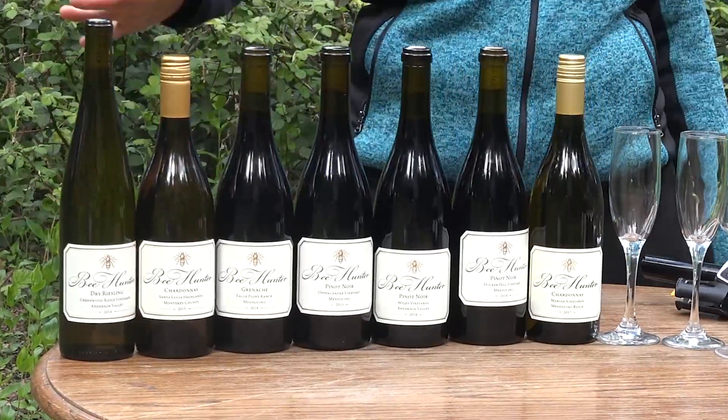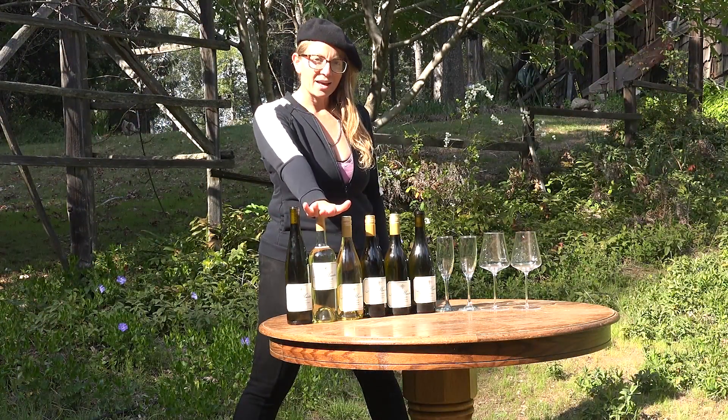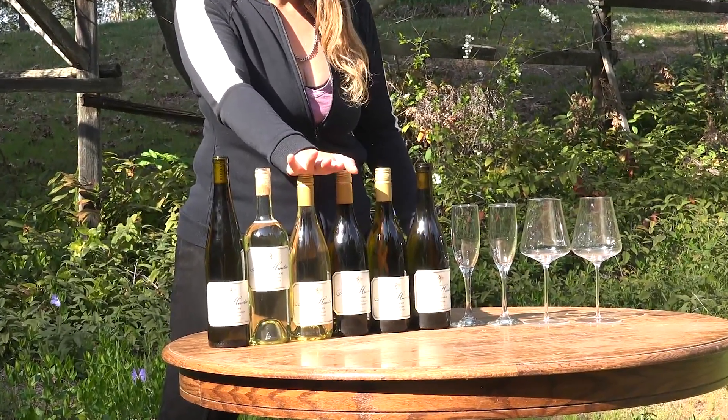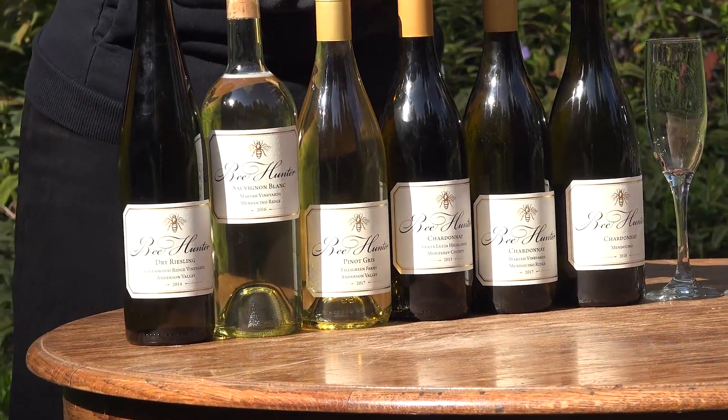We're going to run through some of these wines, and if you're at home sheltering in place, I'm sure you would love to get a package of our latest club shipment. We have a lot of wine so we're going to start with a few right now. Dry Riesling, Greenwood Ridge, Mariah, Sauvignon Blanc, Super High Elevation, Organic Biodynamic Filigreen Farms, Pinot Gris, and then a few Chardonnays — all different. Chardonnay is so special.